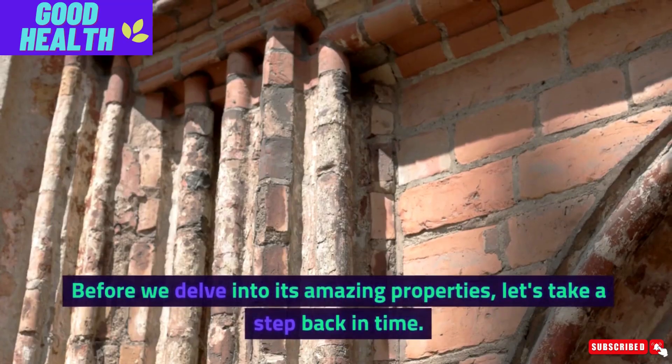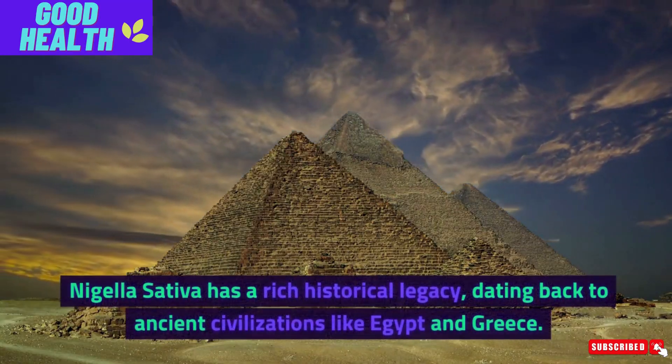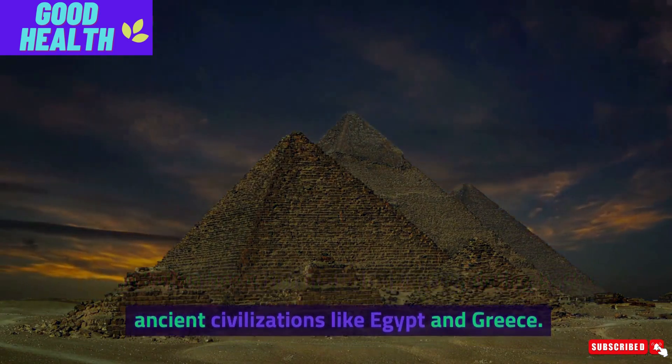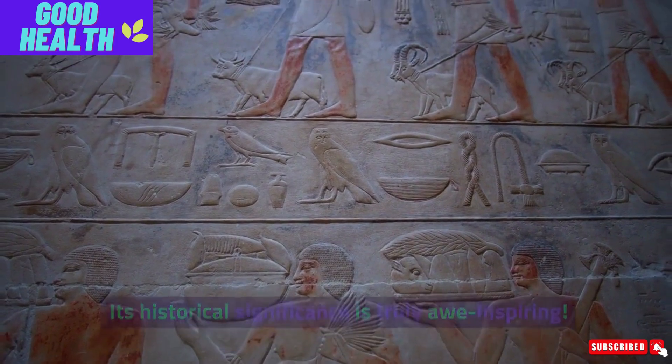Before we delve into its amazing properties, let's take a step back in time. Nigella Sativa has a rich historical legacy, dating back to ancient civilizations like Egypt and Greece. Its historical significance is truly awe-inspiring.